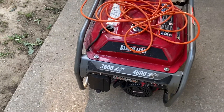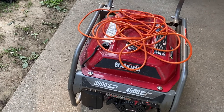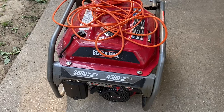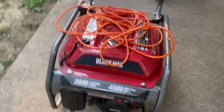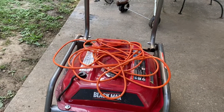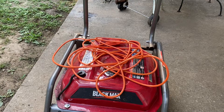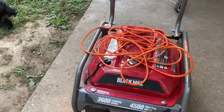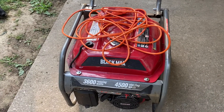It'll consistently run 3,600 watts, but when something kicks on like a refrigerator, if it puts it over the 4,500, it's probably going to kick off your circuit breaker. I've had this generator now for about five or six years. When we first moved into this house, we constantly had issues with the power going out, which is the only reason I bought this thing.